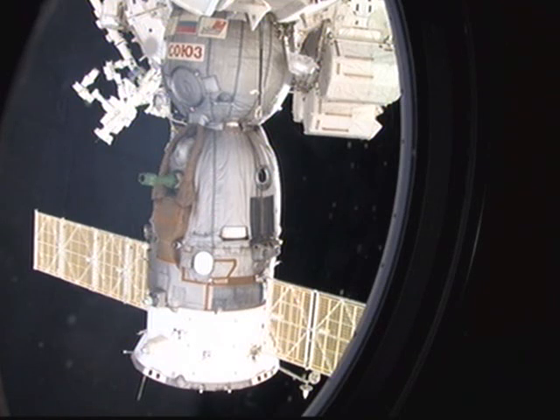This recorded downlink from the International Space Station shows a view of the Soyuz just before its undocking from the orbiting laboratory. The Soyuz is at the nadir, or Earth-facing port, of the Zarya module of the International Space Station.